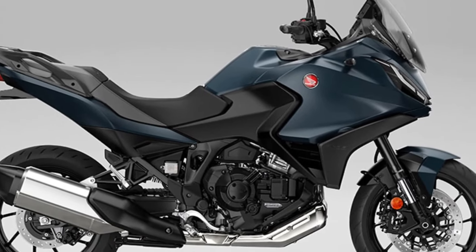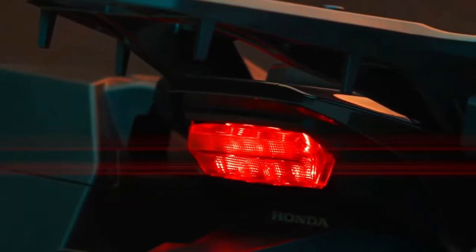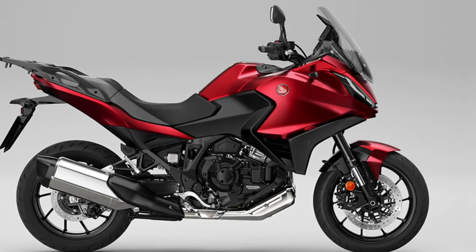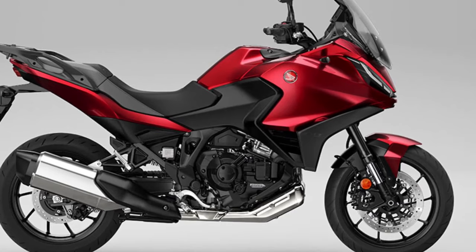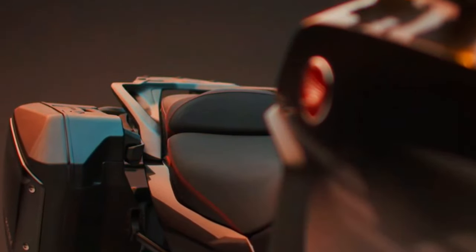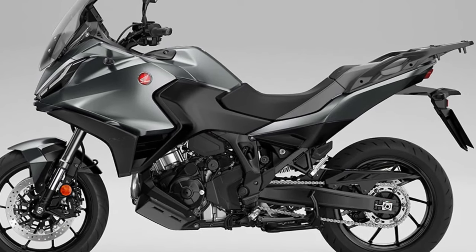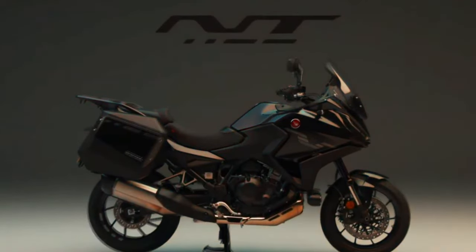Suspension is provided by Showa in the form of 43mm front forks and a single-tube pressurized rear shock, both giving 150mm of wheel travel. To the two 17-inch wheels are fitted two 310mm discs at the front with four-piston radial calipers, and a single 256mm rear disc with a single-piston caliper, with braking also assisted via ABS. Other electronics include throttle-by-wire, which manages engine performance and character, Honda Selectable Torque Control and wheelie control.